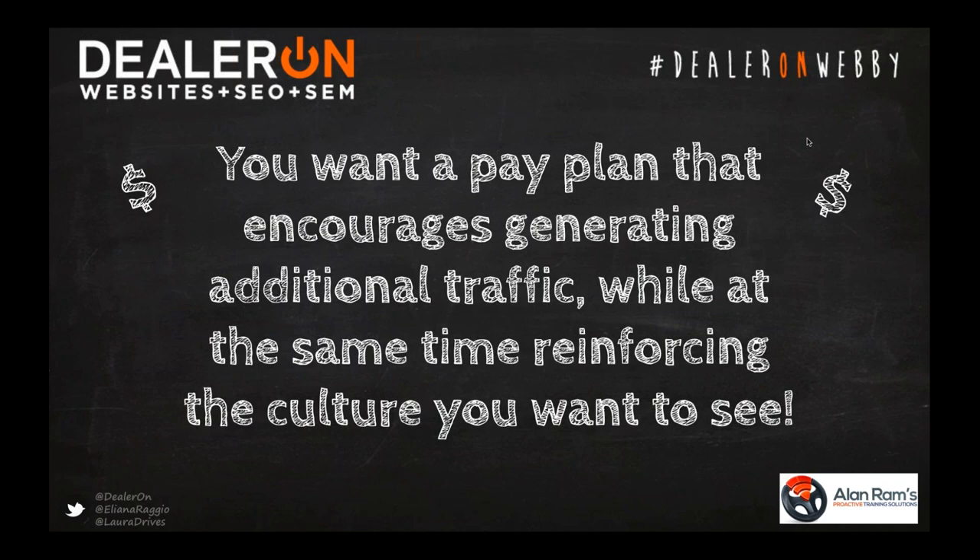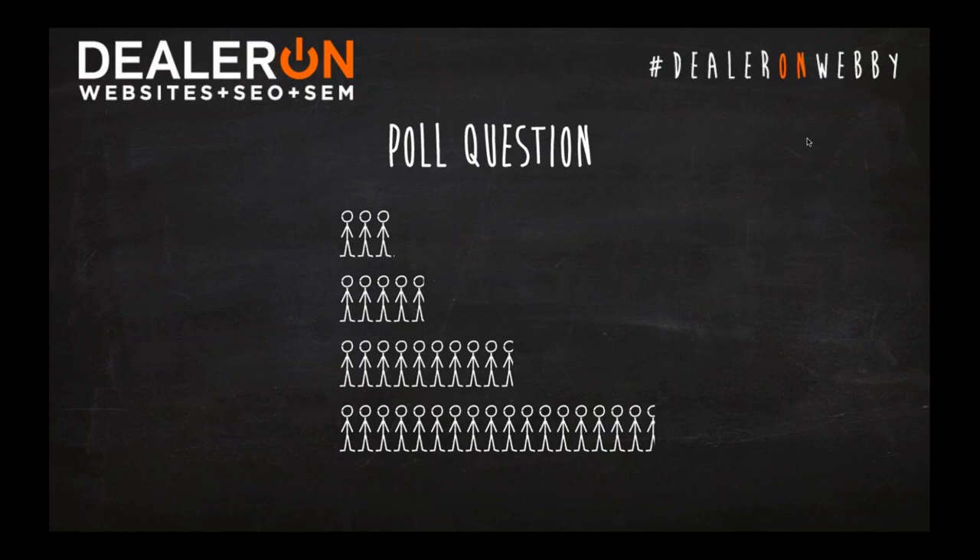I'd like to poll the audience. The first of three poll questions is on the screen now. We want to know: how long have you personally been employed at your current dealership? Please select one of the following: I just started within the last six months; I've been at my dealership three years or less; ten years or less; I'm a lifer — more than a decade; or I've been here so long I can't remember, I'm probably going to die here. Once we get a majority of votes, we'll close this poll and share the results.